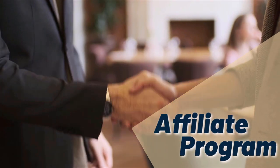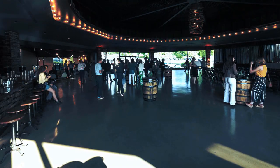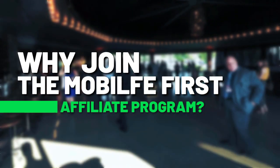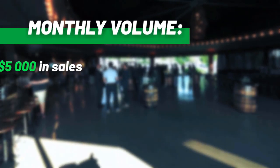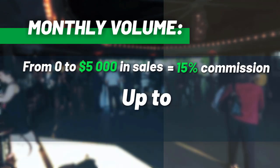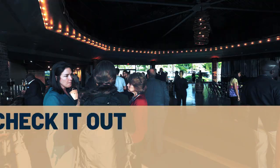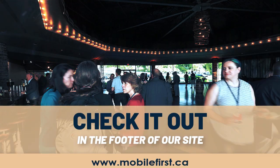Affiliate program — why join the Mobile First affiliate program? Monthly volume from zero to five thousand in sales earns fifteen percent commission, up to thirty percent commission. Check it out in the footer of our site at mobilefirst.ca.